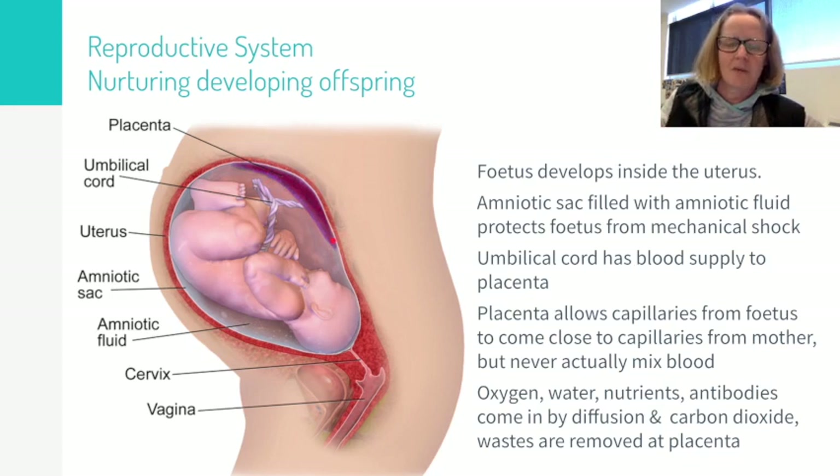The placenta is where blood vessels from the baby and blood vessels from the mother come really close together but never actually mix blood. This allows materials like oxygen, glucose, carbon dioxide, and other waste to move between the two bloods. All the needs of the baby can be met — providing oxygen and nutrients — and all the waste can be removed, while mum takes on the extra strain of providing those extra nutrients and removing those extra wastes during pregnancy.